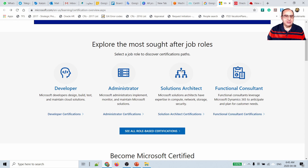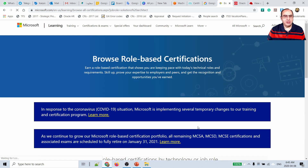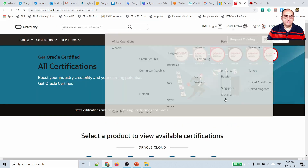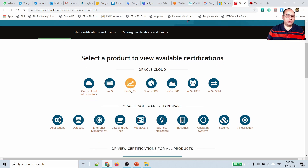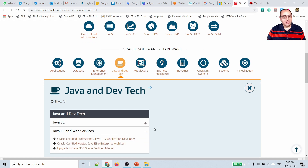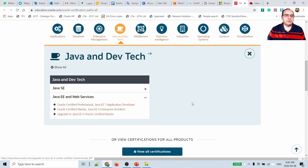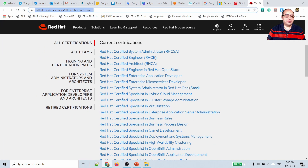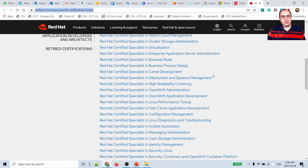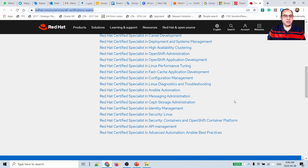Google provides a portion of certifications. Microsoft has a comprehensive set — for example, if you select solution architect, all related certifications are already shown. Oracle organizes certifications by product — if you want Java certification, clicking on Java will show Java Standard Edition and Java Enterprise Edition. Red Hat provides all certifications from the very starting level, RHCSE, up to the highest automation and architecture levels.